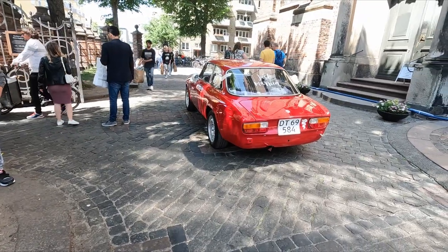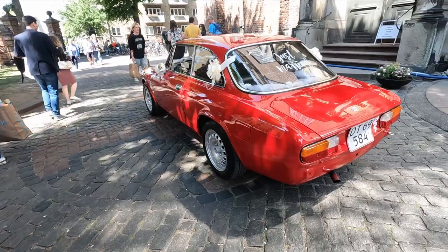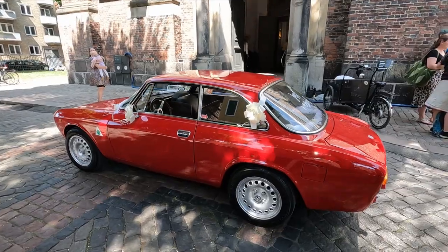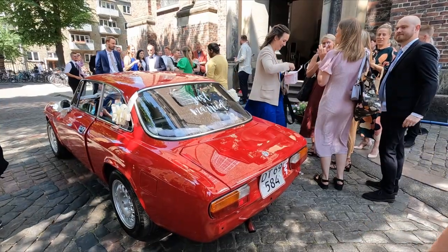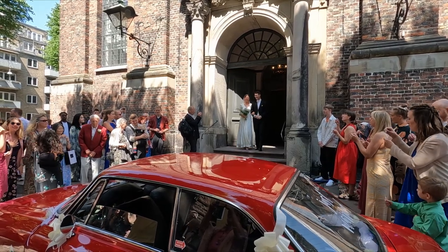Now we're in place at Our Saviour's Church on Christianshavn. The car has been properly decorated and we are waiting for the bride and the groom. And here they come.